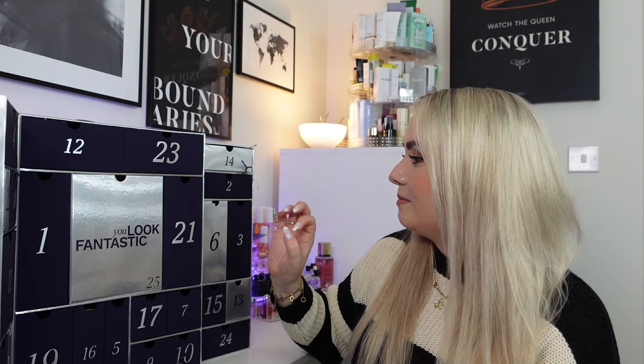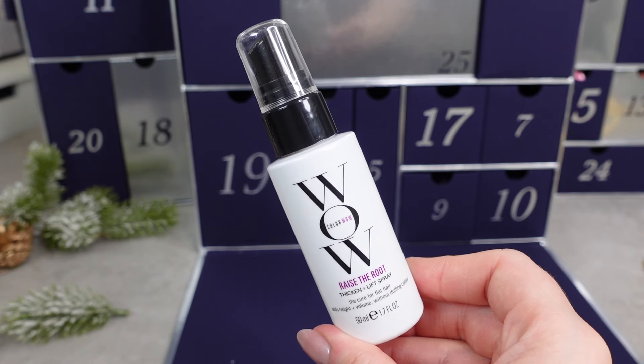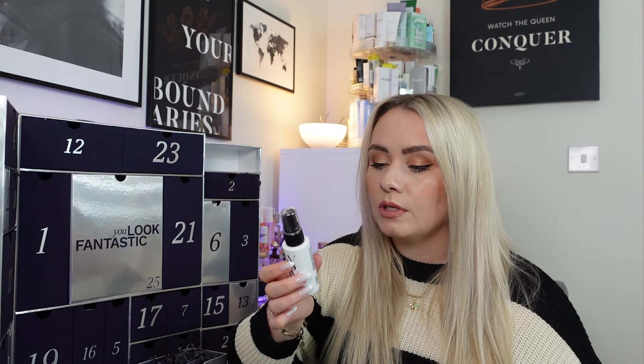Day 14 has a Colour Wow product — the Raise the Root Thicken and Lift Spray, 50ml travel size, worth £11. It's a clear flexible formula that forms a thickening spring around strands for instant and lasting lift, body and fullness — never sticky, hard or brittle, and won't yellow or darken colour. I've received this before but never used it. Colour Wow products are designed with coloured hair in mind, so it's fab that it won't discolour the blonde.